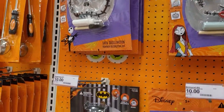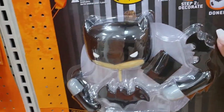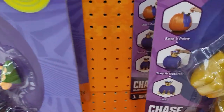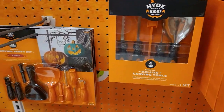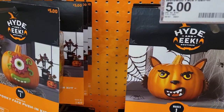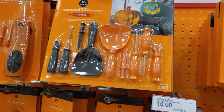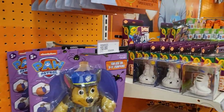All of these pumpkin decoration kits are $10 — you can make your own pumpkin decorations, and that's how it looks when it's done. There are also $5 kits to decorate your pumpkins, so you can make some fun activities out of this for you and the kiddos.